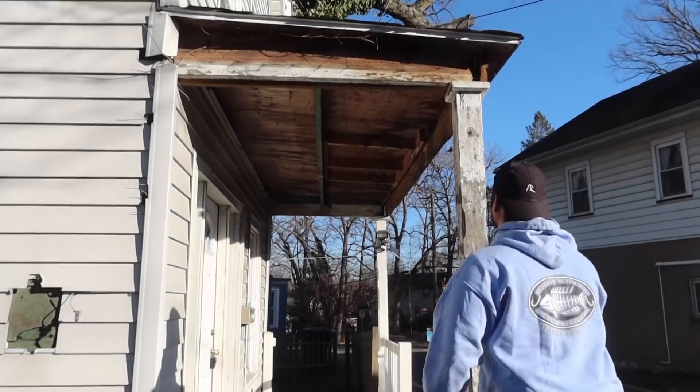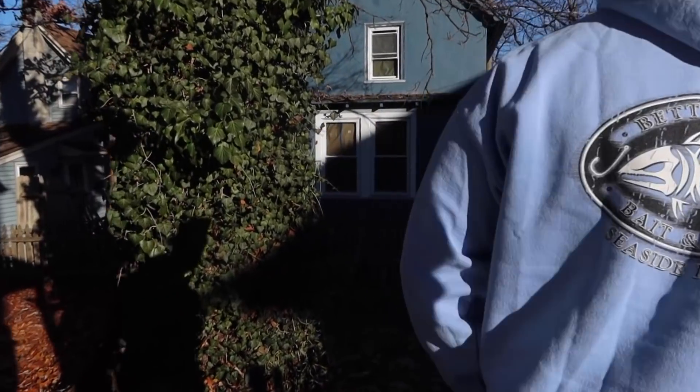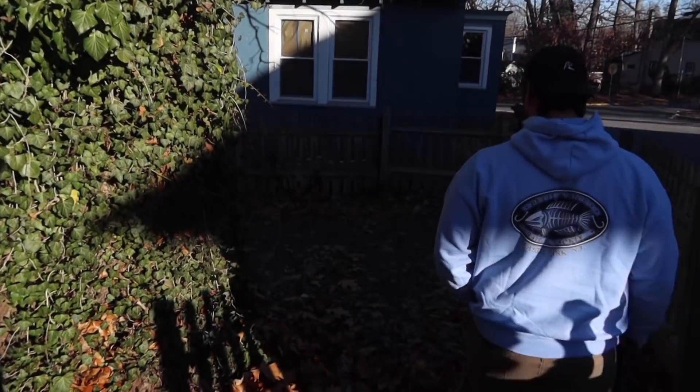They cut the electric to the house. It definitely needs a new front porch. Oh, it has a side yard — yeah, that's cute.